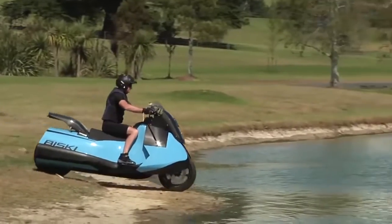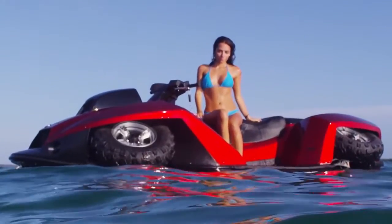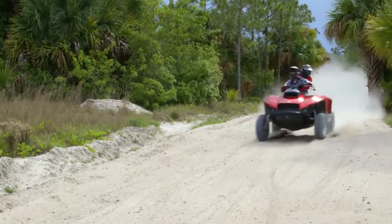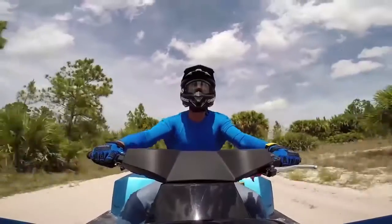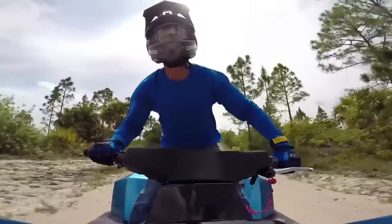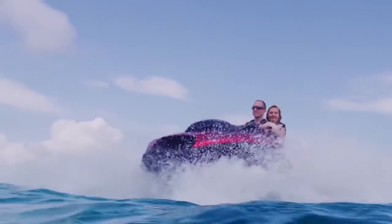The BuySki isn't the only amphibious vehicle Gibbs has created. Check out this four-wheeled, hair-raising marvel, the QuadSki. Described by Gibbs as the world's first sports amphibian, the QuadSki offers non-stop excitement. One of the coolest speed demons on the water, it's pretty awesome on land as well, clocking in at speeds of 45 miles per hour in either environment.